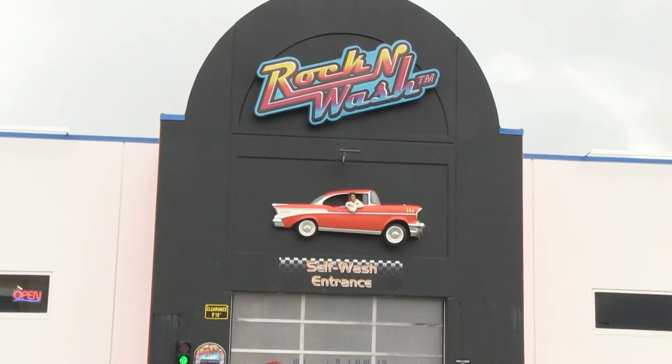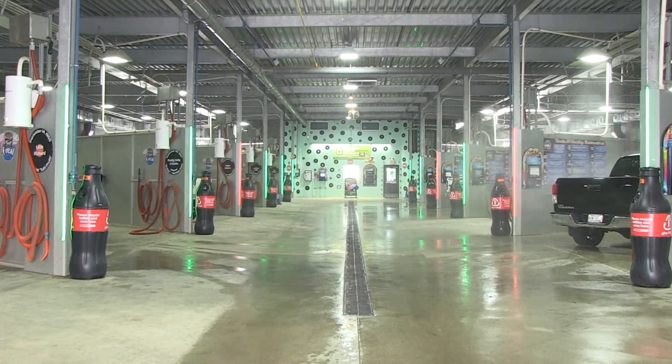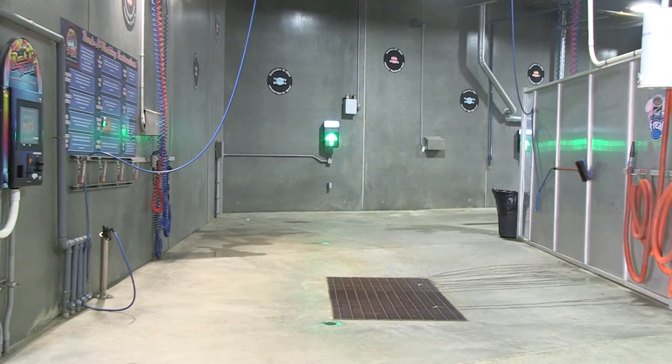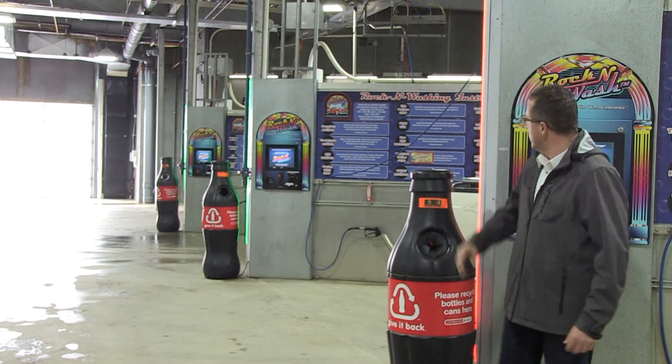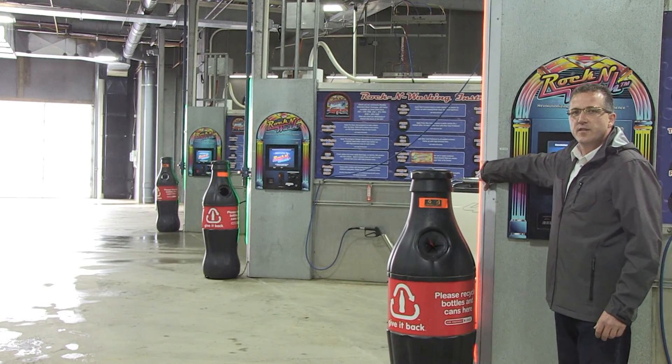Welcome to Rock and Wash. As you can see, we have a unique design in our facility. We actually offer 12 drive-through self-wash bays. When our clients come in from the west entrance, they immediately can see which bay is available through our LED rope light communication device.